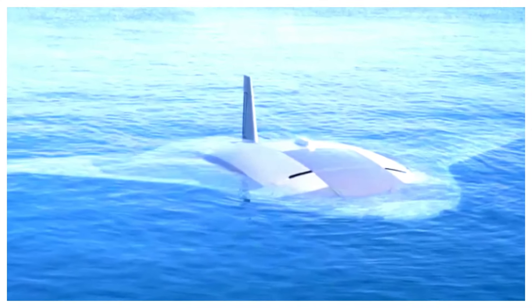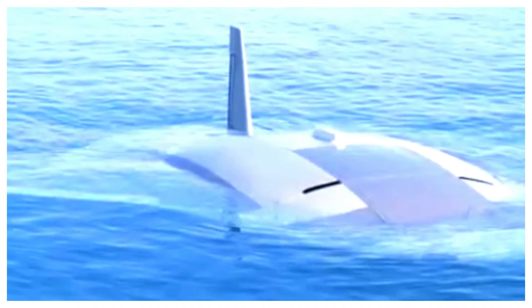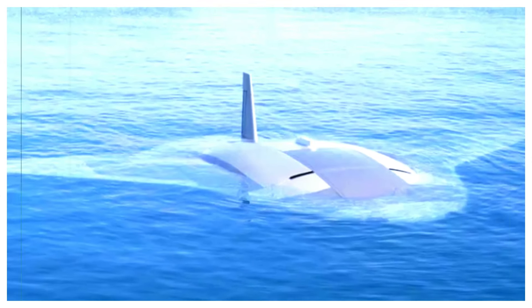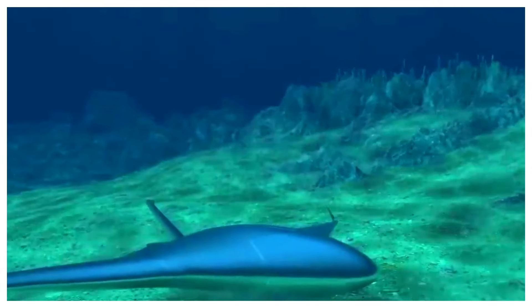Manta Ray drones aren't your average underwater vehicles. Traditional submarine-shaped drones were designed for speed, but Manta Ray drones prioritize extended-range missions and stealth. Their wide, flat bodies reduce drag and provide incredible stability, allowing them to navigate complex environments with unparalleled efficiency.